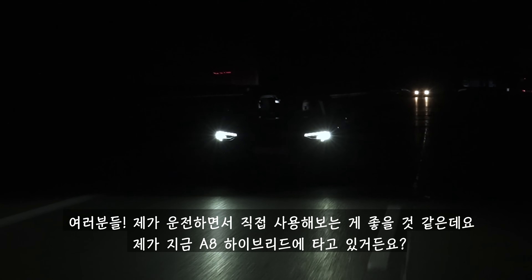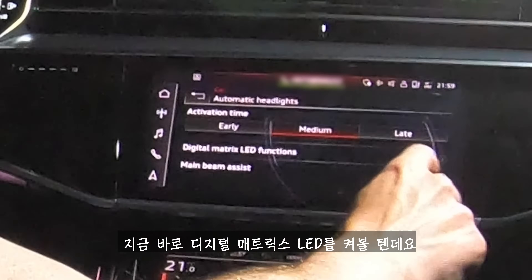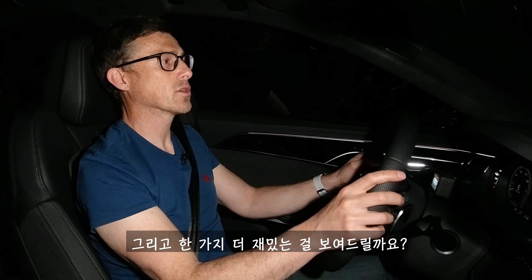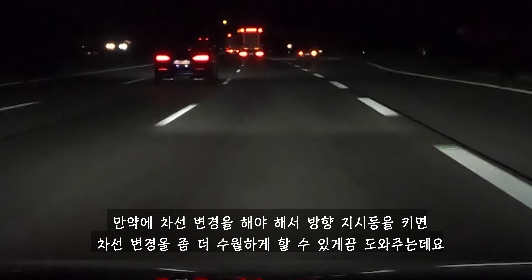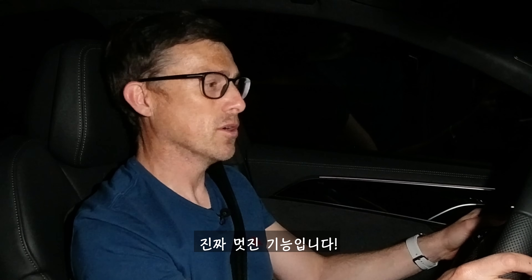I thought it'd be a good idea to try out the system myself while driving. I'm in an A8 hybrid — I've turned the digital matrix LEDs on and it's projecting a carpet of light in front of me to help guide me and keep me in lane. When I indicate to change lane, it guides me into the lane — you can see it swooping, and it fills that lane before I get into it. Pretty cool.